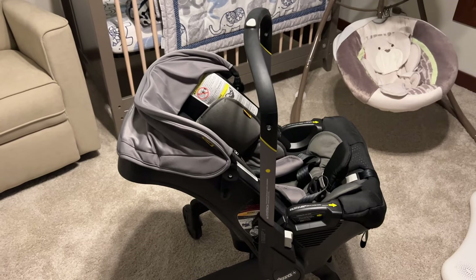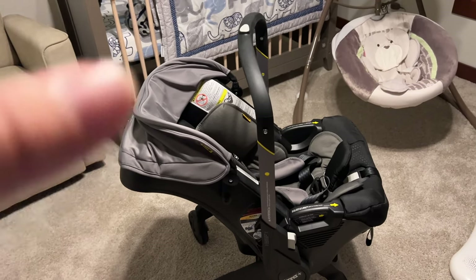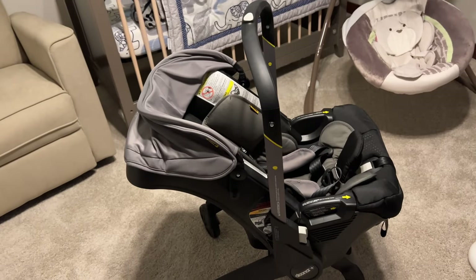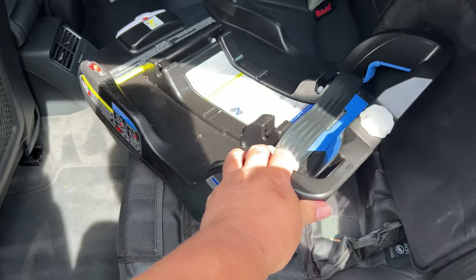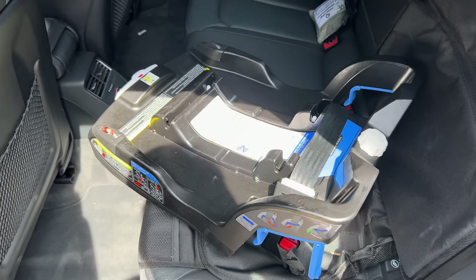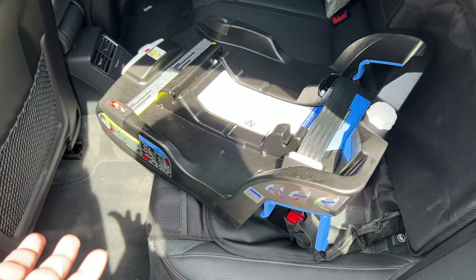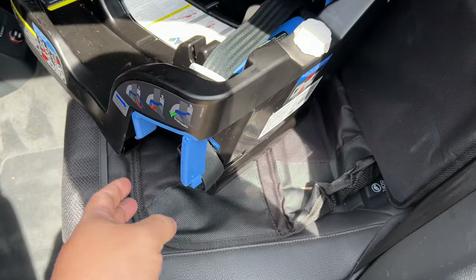Now that the Duna stroller is set up for your baby, you're probably wondering how to get the stroller into the car onto the base. The Duna car seat comes with a base, which is great because you can put it in any car. It does come with one base included. If you have a second car, you can order a second base — it's about $150. It's really nice to have a base in each car so you don't have to move this around.